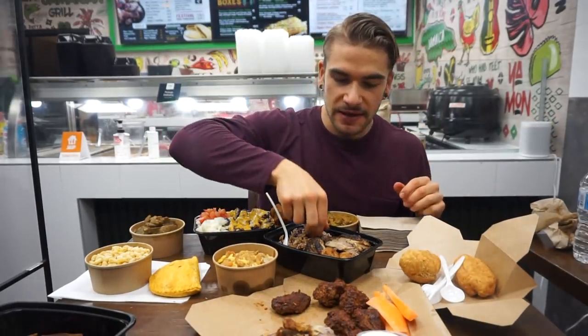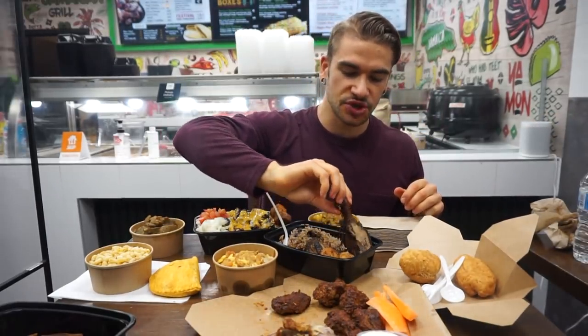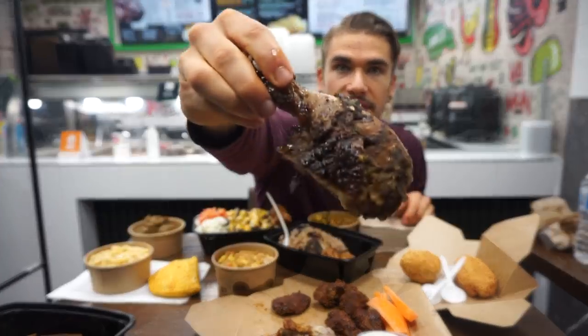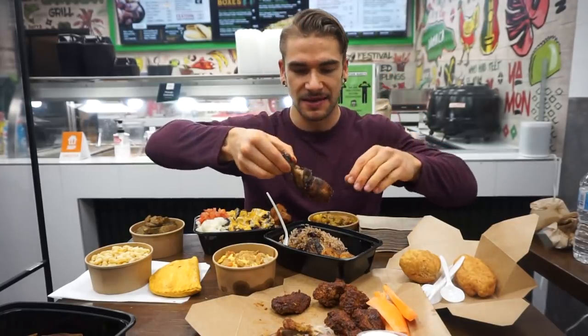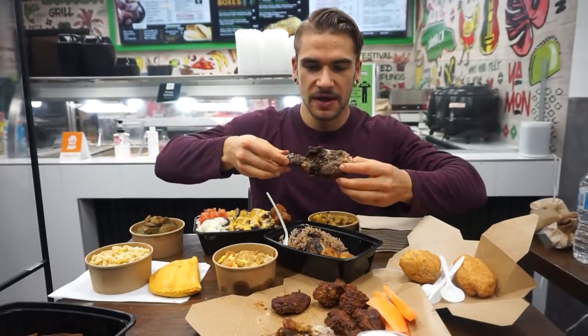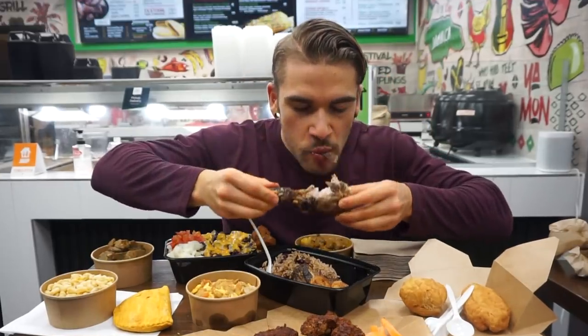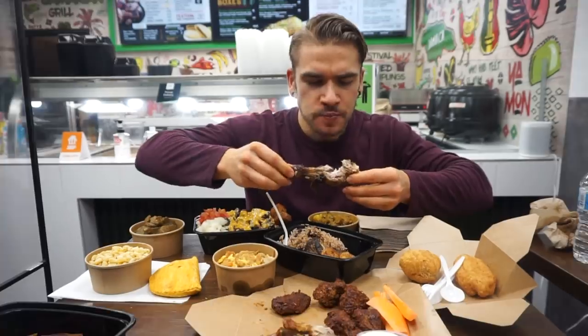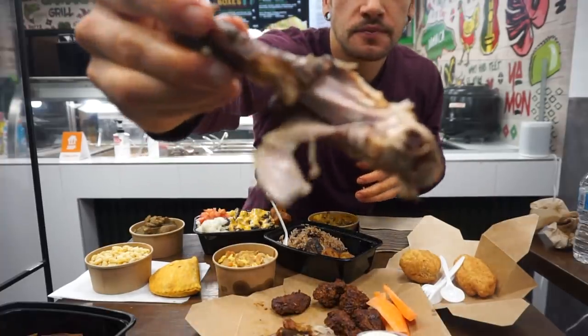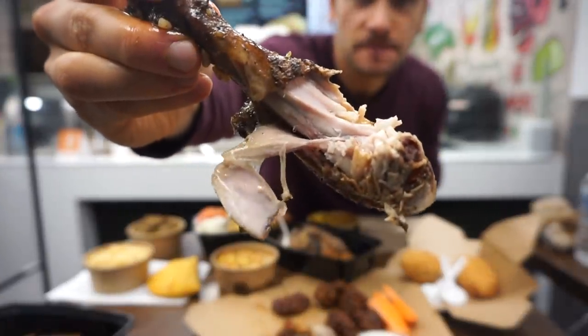We got so many options here now. I'm probably going to crank into this good ol' spicy jerk chicken. What's cool about it is they not only cook it and season it, they dunk it again right before you get it. That is some succulent, juicy, delicious taste of chicken right there.